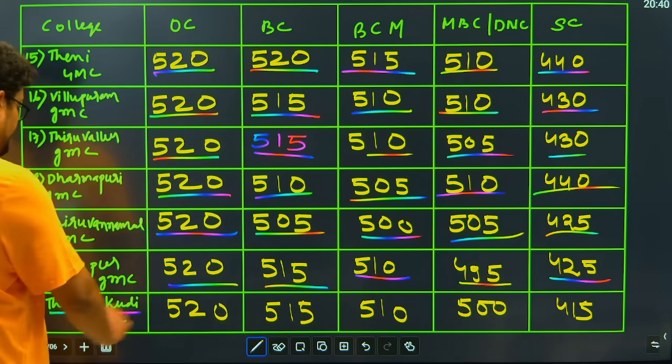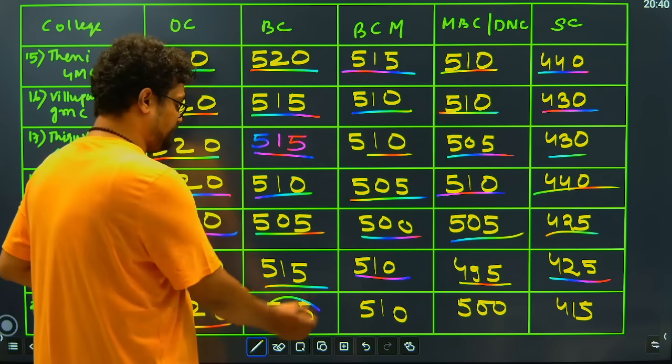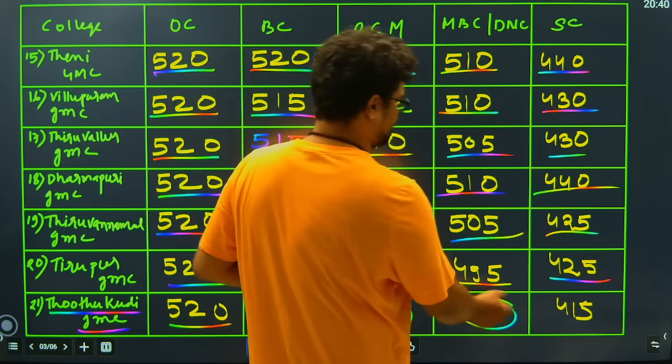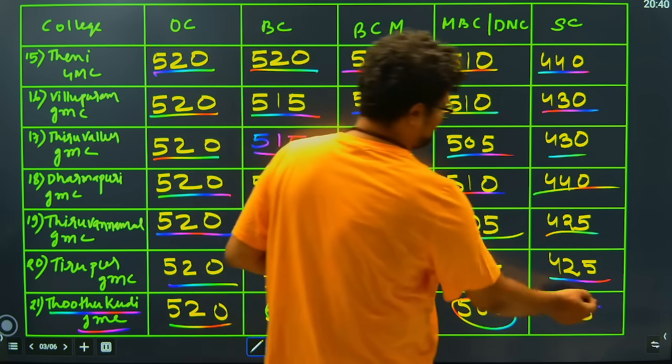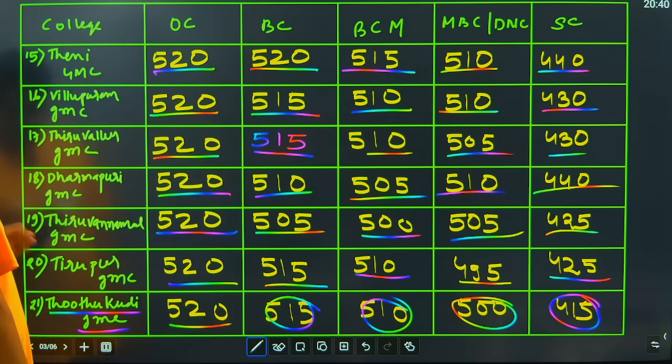Then we have Thoothukudi GMC: 520 closing for general category, 515 closing for BC, 510 closing for BCM, 500 closing for MBC and DNC category, and 450 closing for SC candidates.